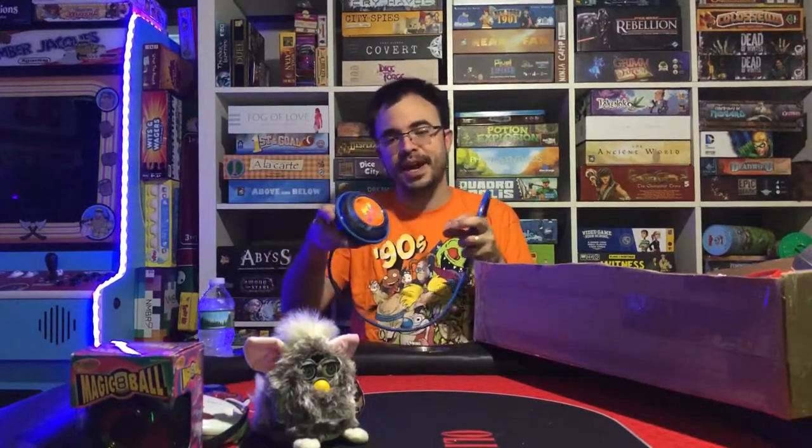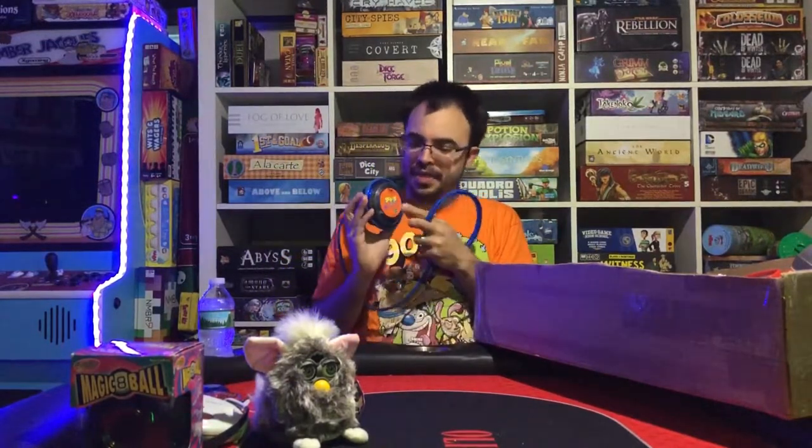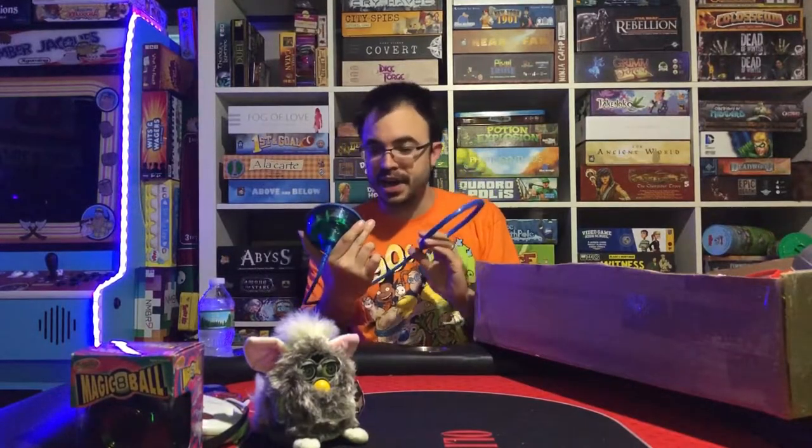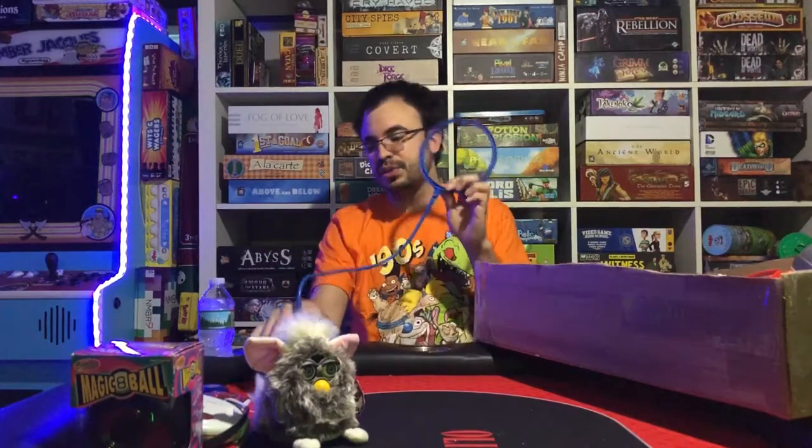And of course there's the iconic Skip It. This is the original one made by Tiger Electronics back in the day, because they had another company making it more recently in the 2000s. This is the Tiger Electronics one — the counter actually still works on it and it's not in bad shape considering people used to hit this on concrete.